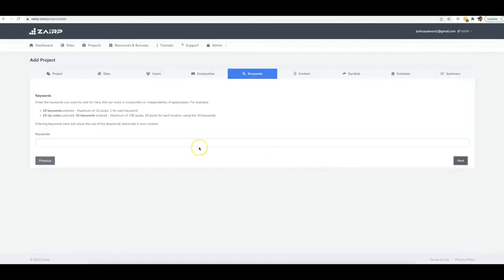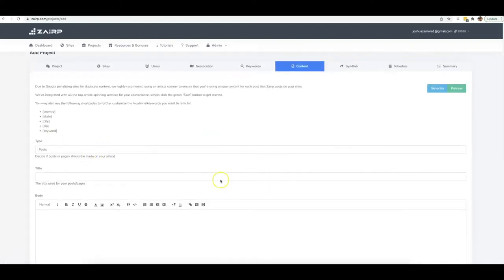I'm going to go ahead and target every single zip code in Naples, then click next. Here is where you input the keywords you want to target with your rankings, so I'll enter 'drone repair,' 'drone repair expert,' 'drone repair professional,' and 'drone repair experts.'